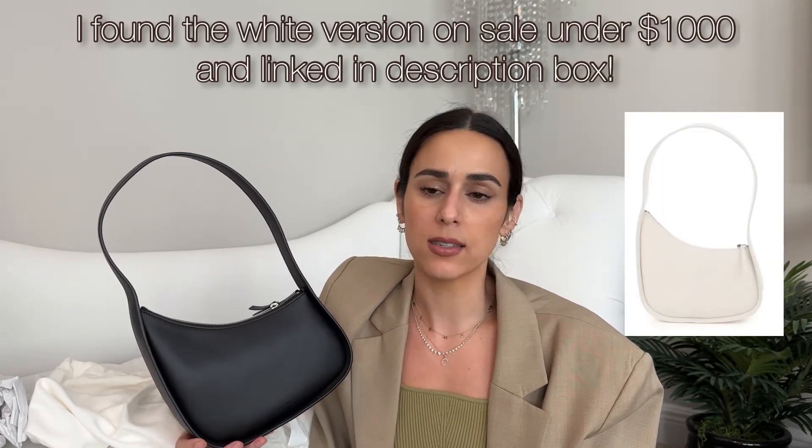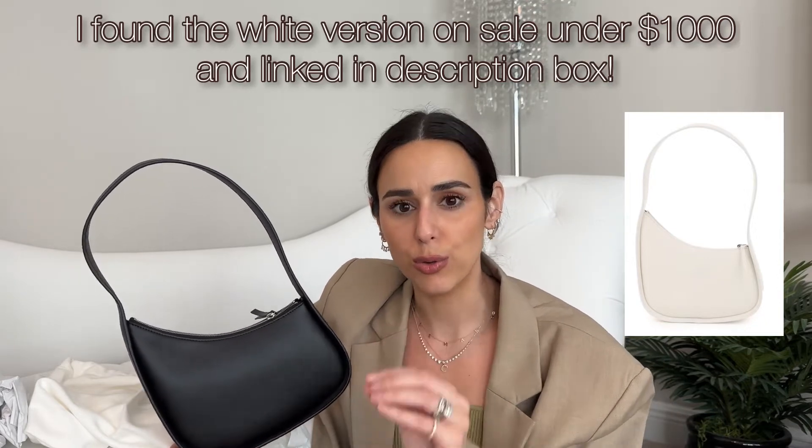The price is actually not crazy. A lot of The Row stuff is very expensive, but these bags are kind of on par with Saint Laurent pricing. This bag was $1,290 pre-tax, so I paid around $1,300-something with taxes. I don't think that's too crazy. Yeah, it's a logo-less bag, so you could argue you could get a similar style — like a By Far bag — for a much cheaper price, but the quality is definitely there.